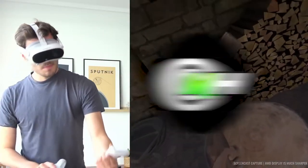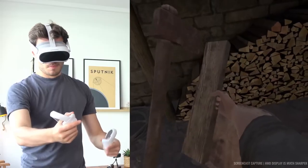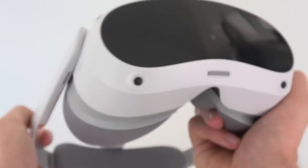Welcome back to MetaHub. In today's video, we will discuss these latest VR headsets and how they differ from traditional ones. Before we begin, subscribe to our channel to never miss out on more videos like this. Let's look at it.